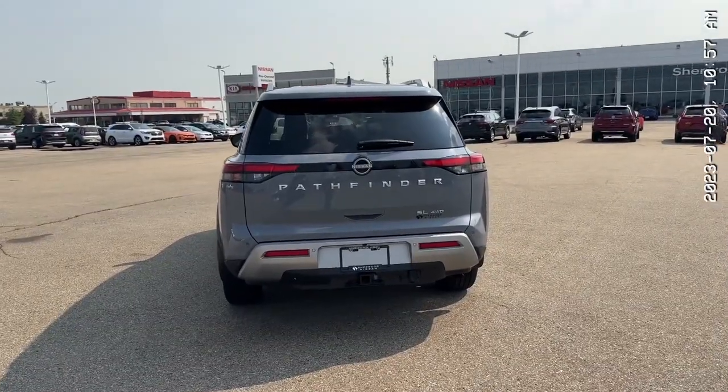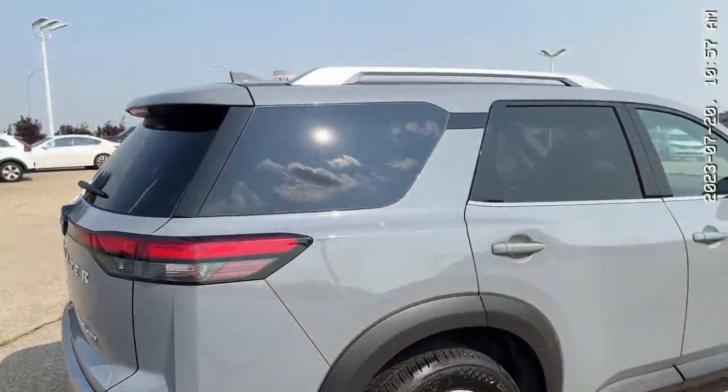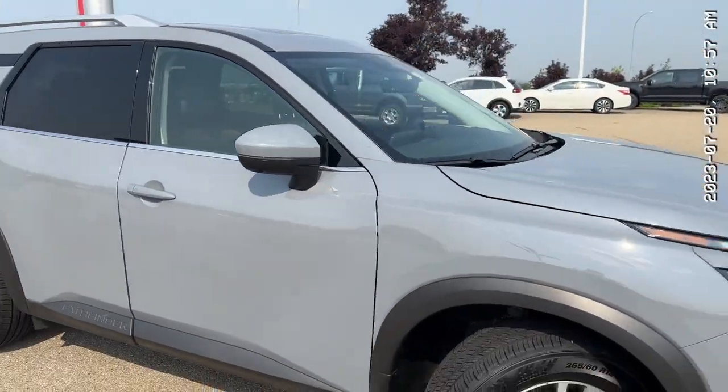As we start at the back, it's an absolutely amazing looking SUV. You have backup sensors with emergency braking, and your hitch and wiring already built in. Beautiful lines all across, and keyless entry for every door.